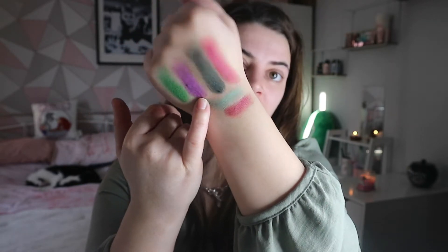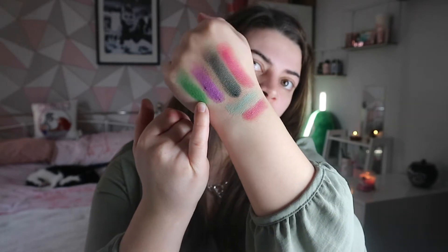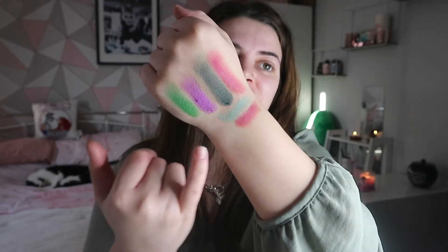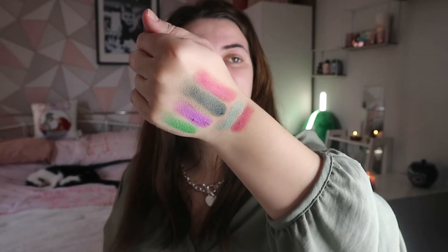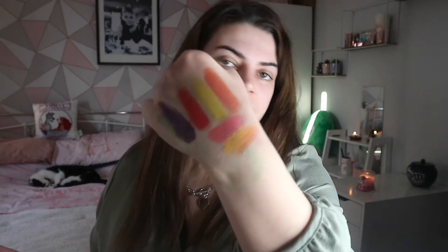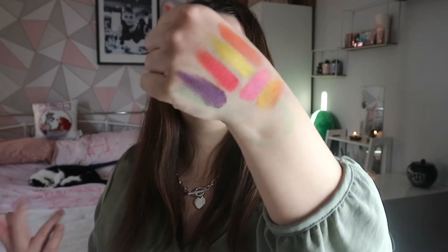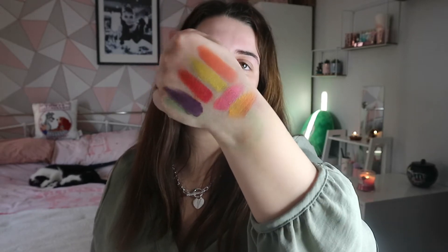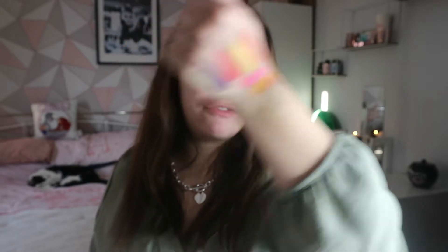This is the third and fourth row and these shades are so pretty. I really like this shade called Shadow Man, which is a really nice purple, and this shade called Frog. These two shades are giving me Joker vibes - because the Joker is purple and green! I love these shades and might include them in today's look. This is the fifth and sixth row - these are absolutely my favorite shades, really nice and bright and colorful.